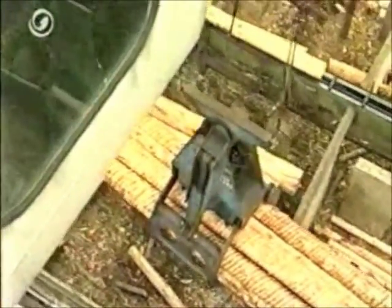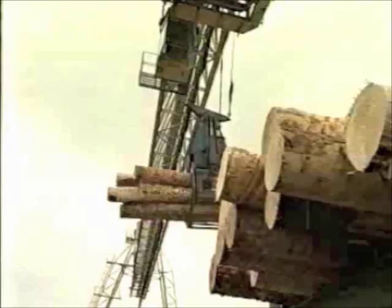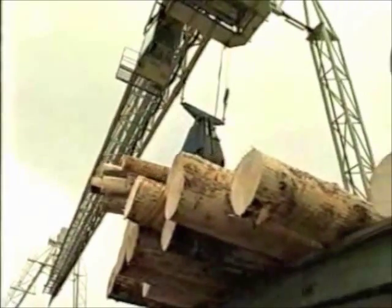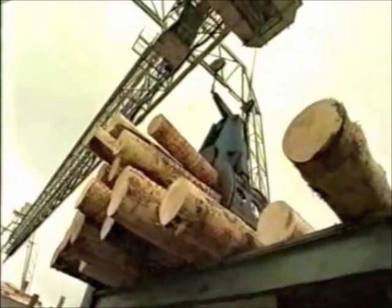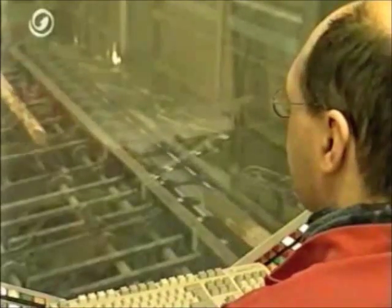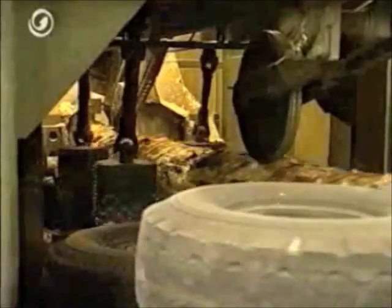More than 300,000 metres of timber are processed in this sawmill every year. A special crane lifts the logs onto the span and circular saw line for chipping and cutting. The round logs are now becoming angular beams. The span saw cuts the sides of the logs, which are then processed further by the circular saw line.